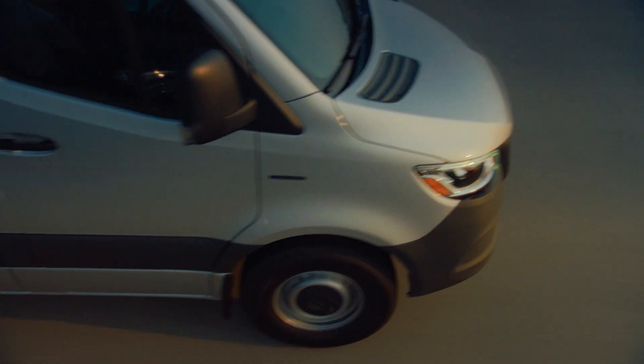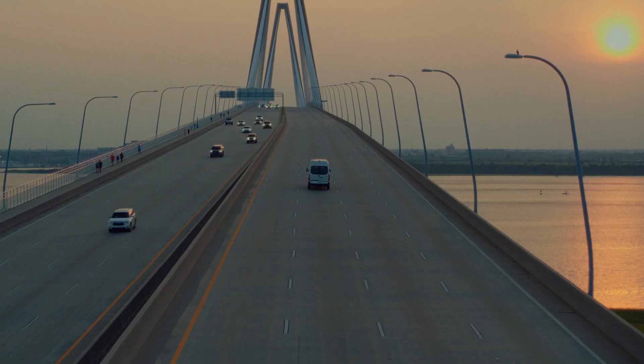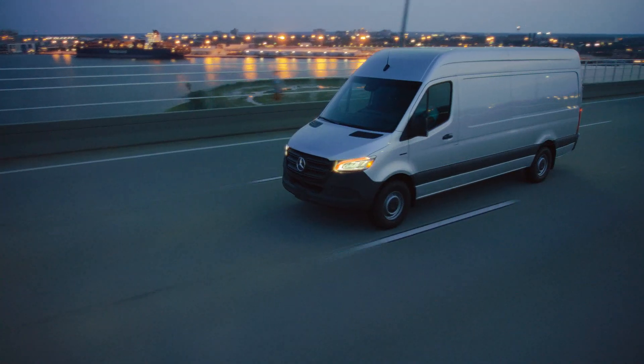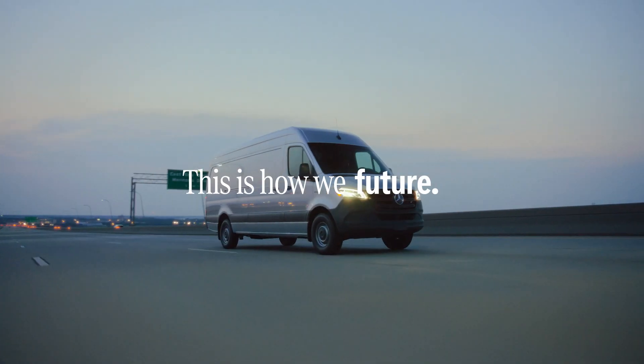This is how we accelerate change. This is how we optimize efficiency, improve performance, and maximize range. The all-new, all-electric eSprinter. This is how we future.